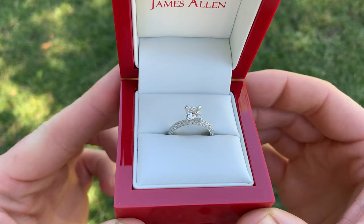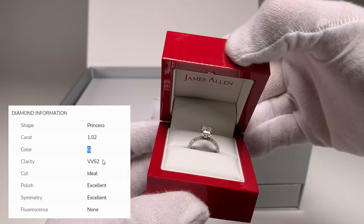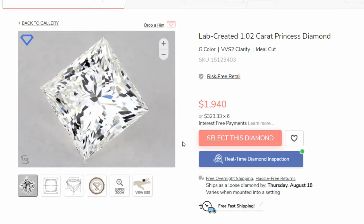I'm going to show you a diamond that we purchased on their website, what it looked like on the website, and then show you what it looks like in real life. The diamond we're looking at today is a one carat princess cut diamond. It is a G in color, VVS2 in clarity. This is a $1,940 diamond, and it is a lab diamond.